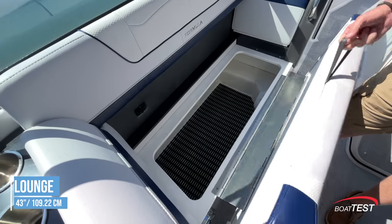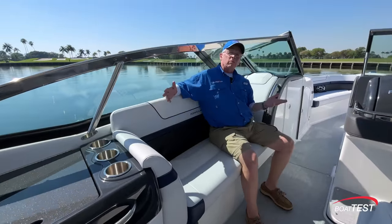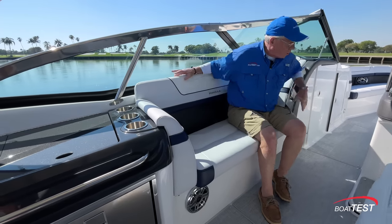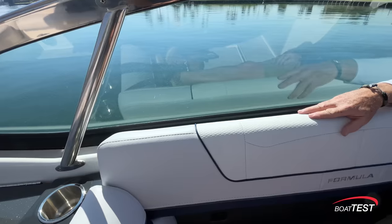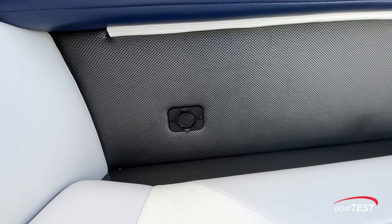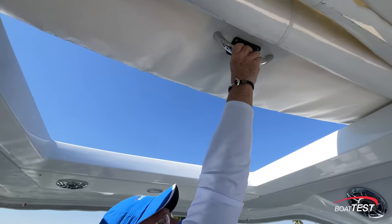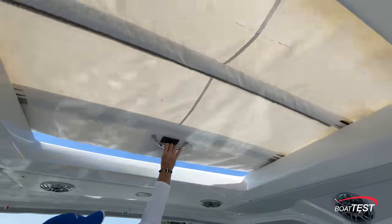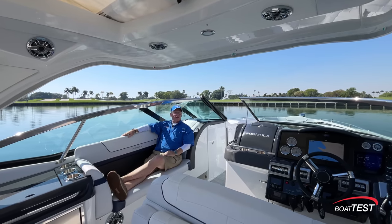Just forward, it's a 43-inch lounge, and in true Formula fashion this is comfortable both facing the captain or using it as a chaise lounge and facing aft — we can even face forward. Nice padded bolster in back, and again there's connectivity underneath. Up above, the arch is standard; this is an optional hard top. It's got a manually operated sunroof in the center and an electric SureShade retractable awning coming out the trailing edge.